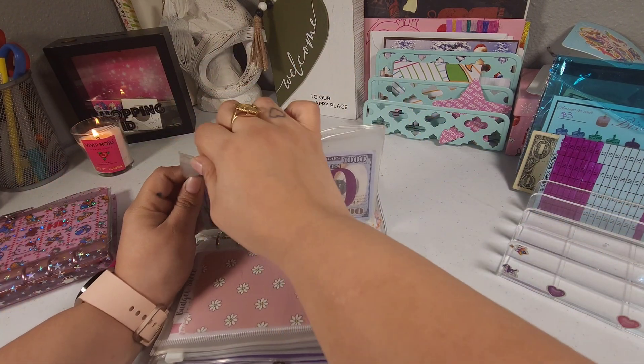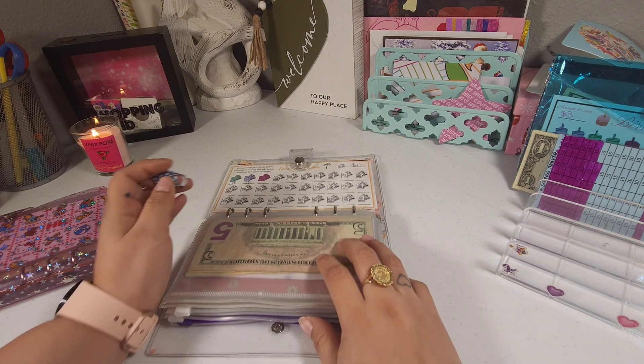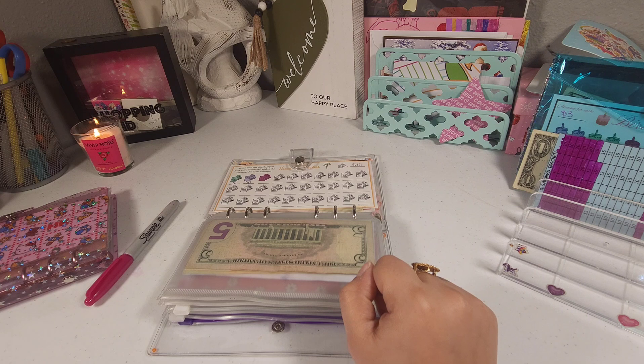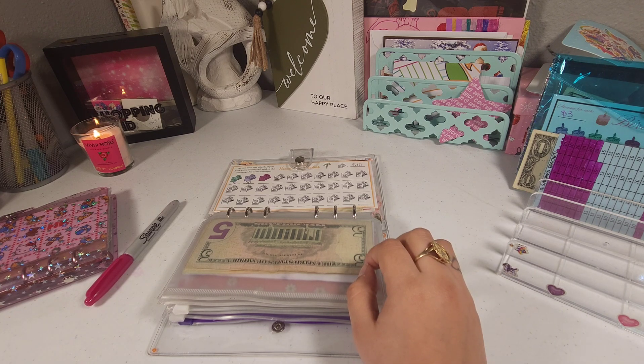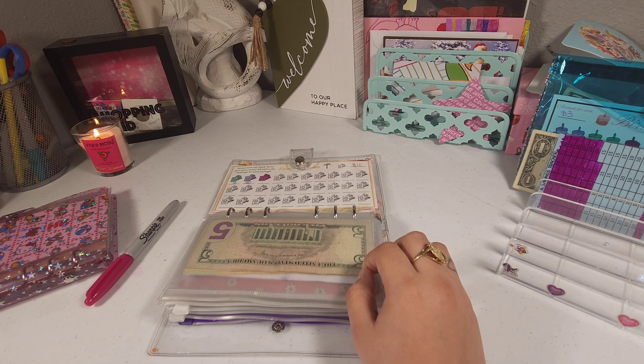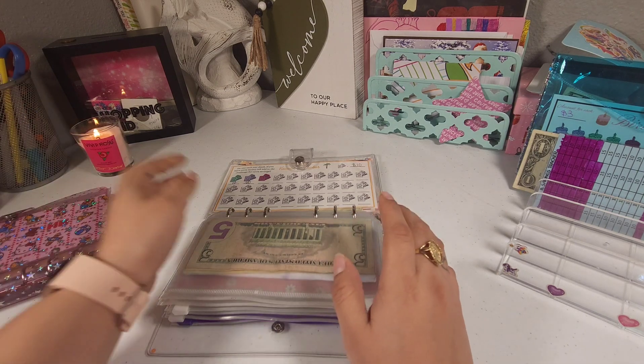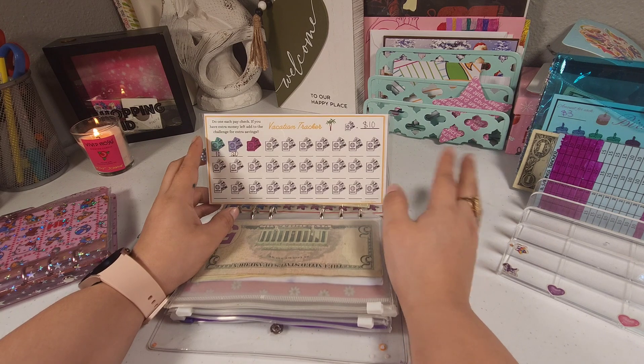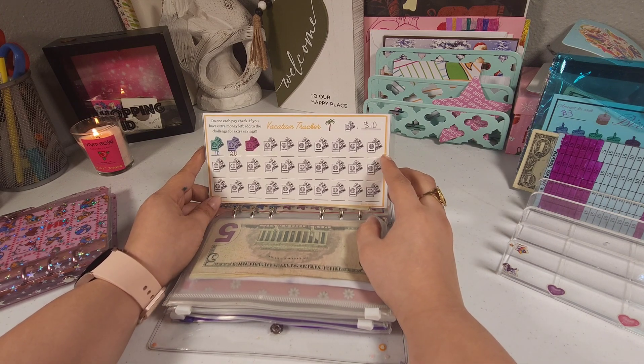I already bought some digital savings challenges but I need to print them out. I think I need to get some paper and then I should be able to print them out, so hopefully on my next video or the video after, you guys should be seeing them.